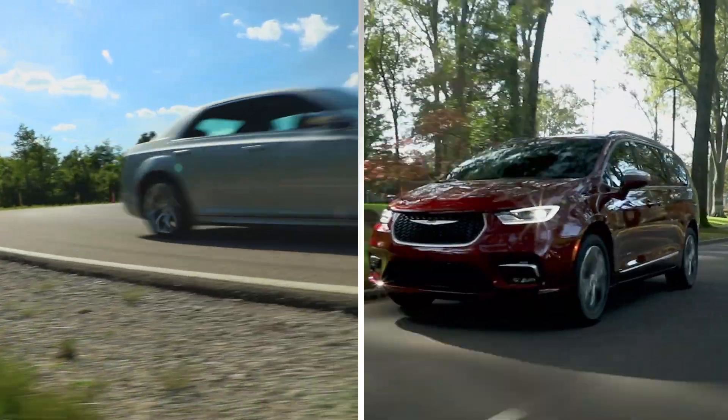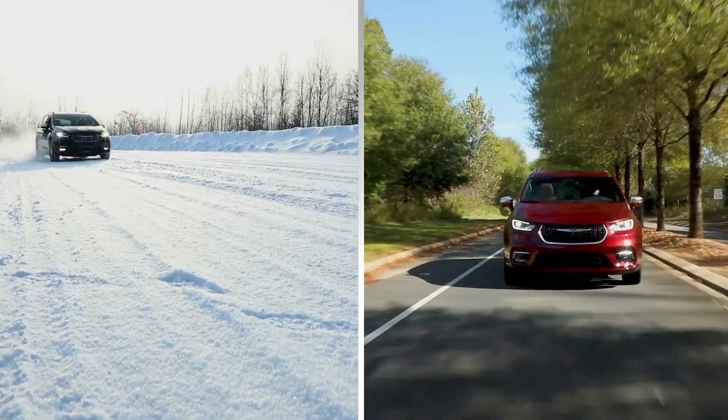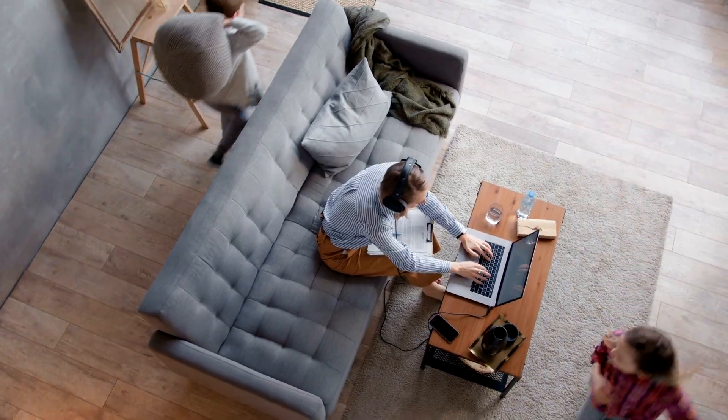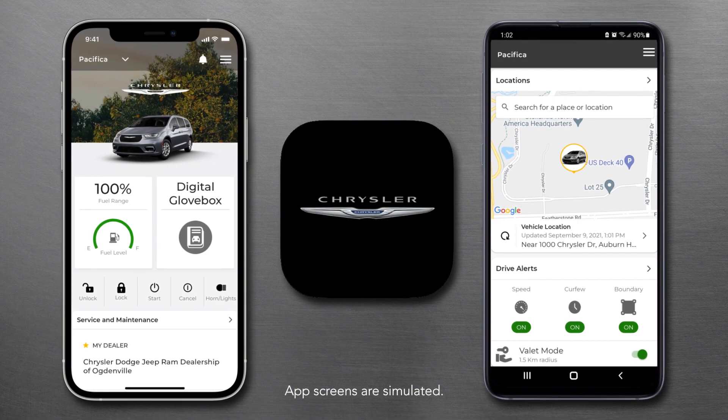Today's Chrysler brand vehicles offer more connectivity than ever. And whether you're out enjoying your latest adventure or at home planning the next one, the all-new Chrysler app puts all your connected services and convenience features right in the palm of your hand.